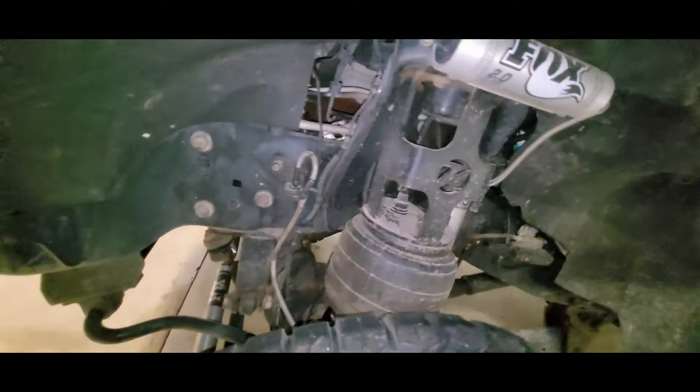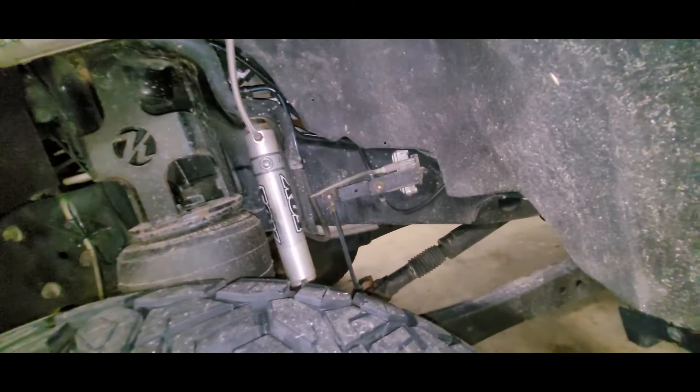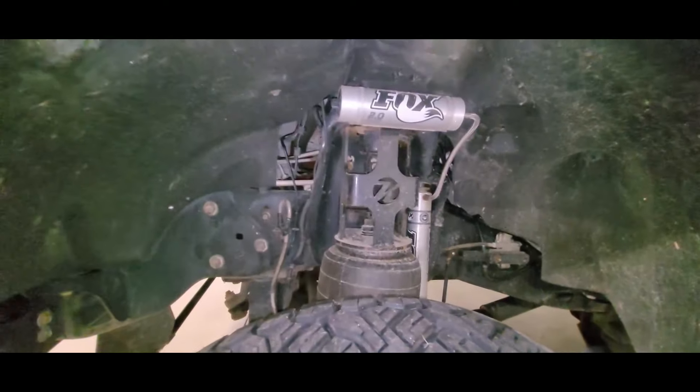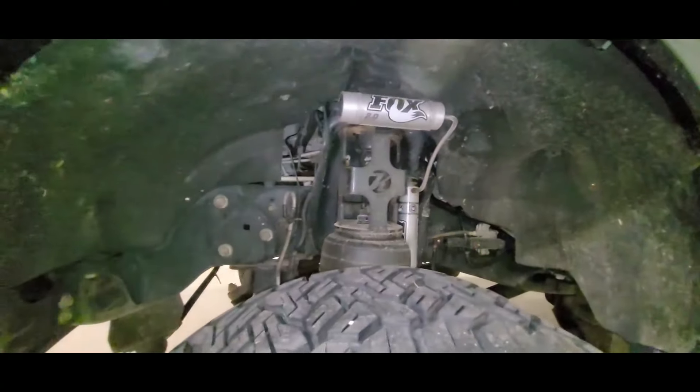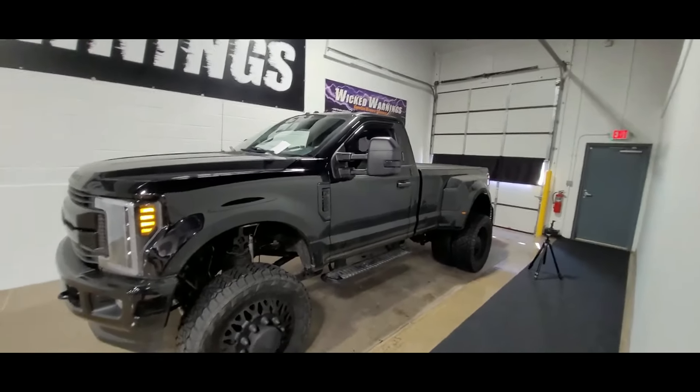I'll show you a little bit more of that suspension. If you have never seen a Kelderman, it's pretty impressive. It's been on the truck for a little while already, but tested and tuned and working great. I'll throw a link in the description for the stuff that we have here at Wicked Warnings — those Diode Dynamics SS3 lights and the rock lights.